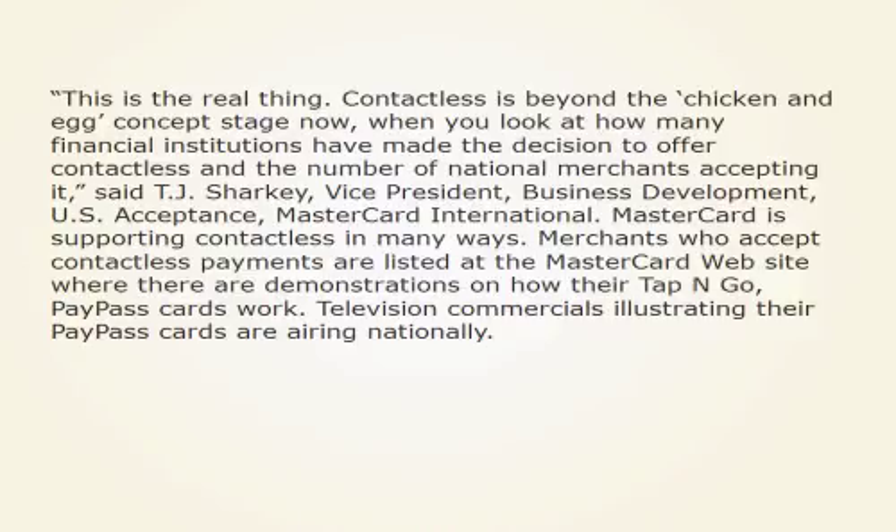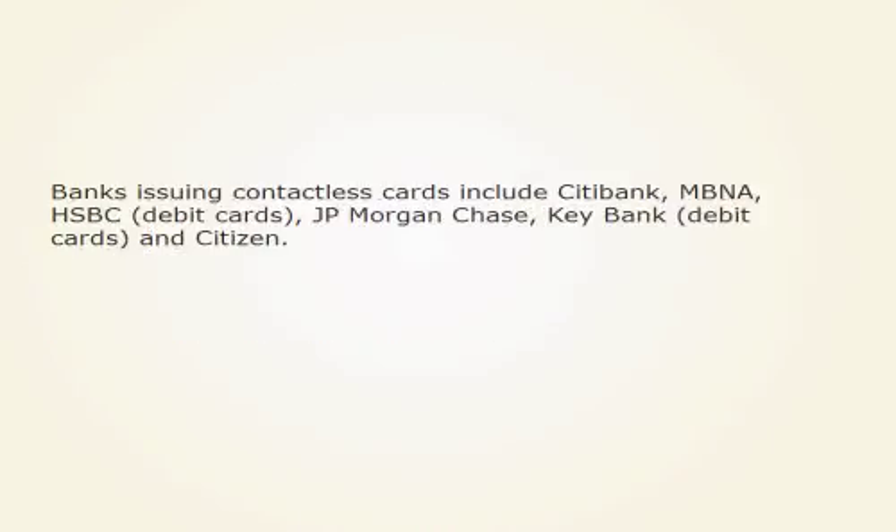Television commercials illustrating their PayPass cards are airing nationally. Banks issuing contactless cards include Citibank, MBNA, HSBC, JPMorgan Chase, KeyBank debit cards, and Citizens Bank.